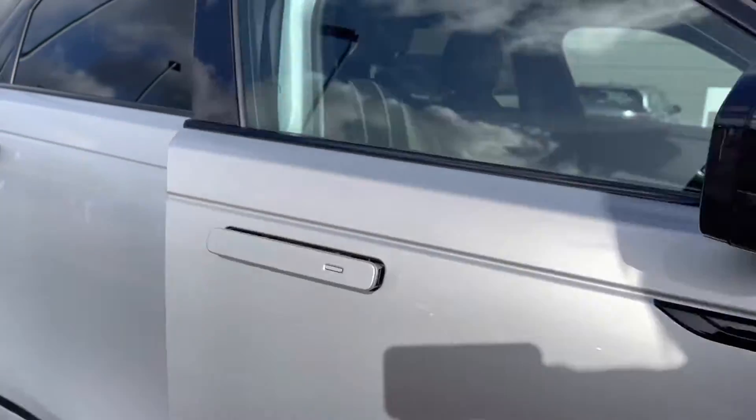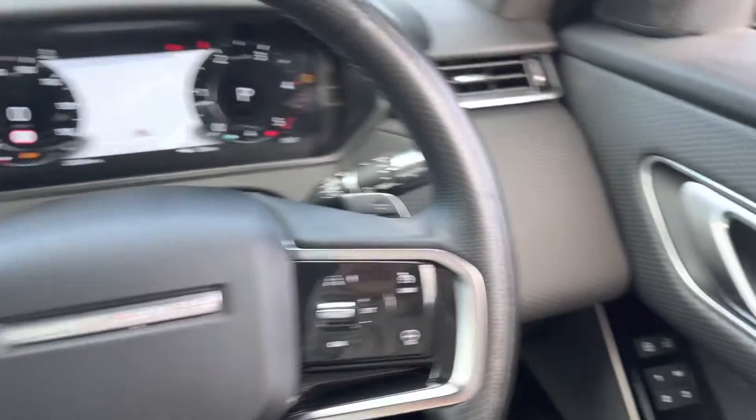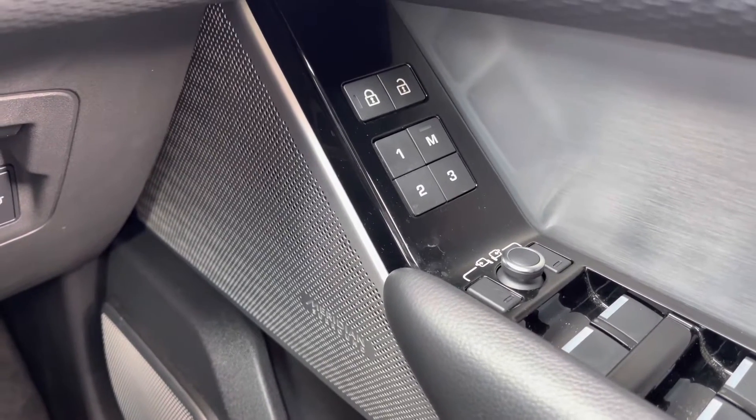That's the end of the 360 tour. Now inside the car — on your right you have memory seats, perfect if several people are driving the vehicle, along with a Meridian surround sound system for better quality sound.